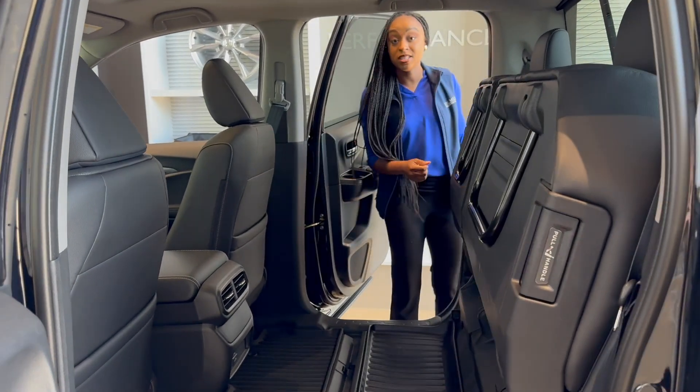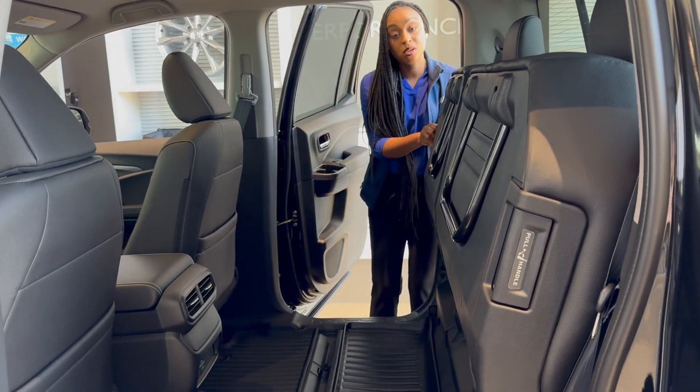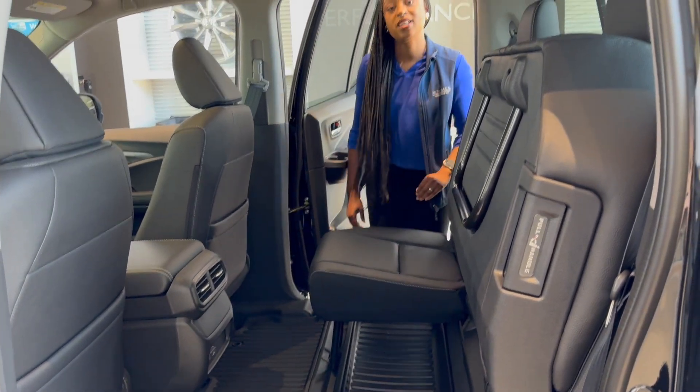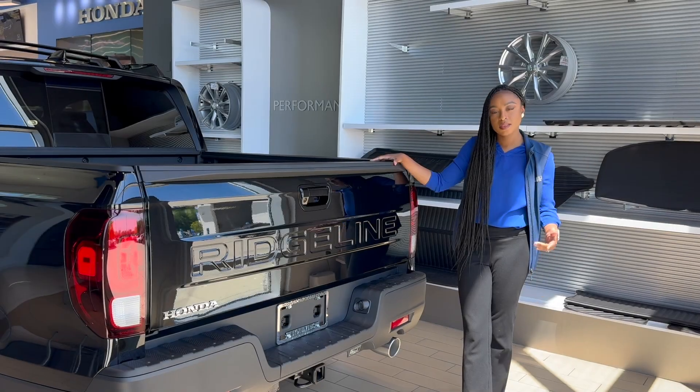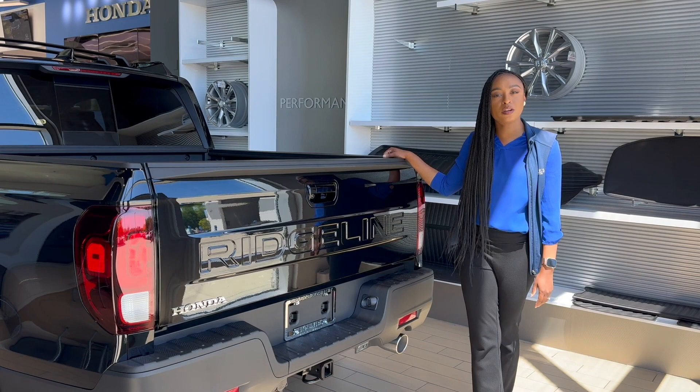It's also easy to put the seat back up. With the pull-up handle one more time, lock it in place, and you have your second row seat back up for your passengers.